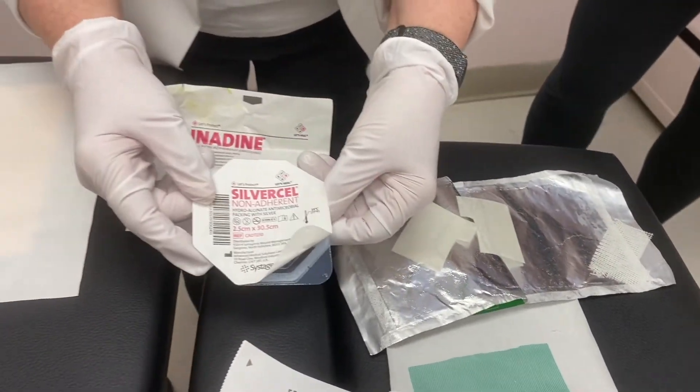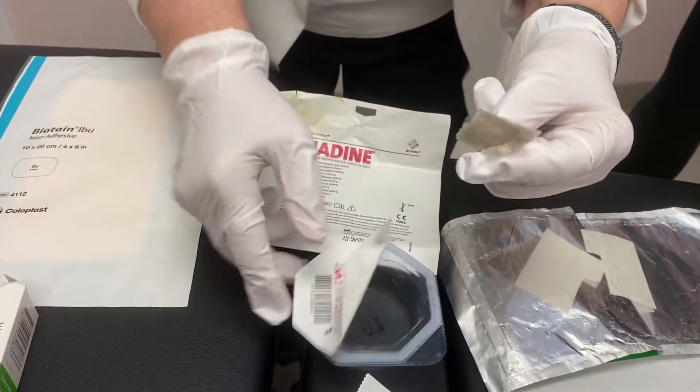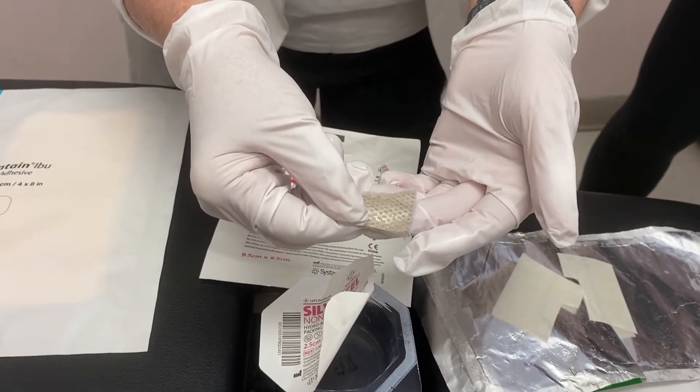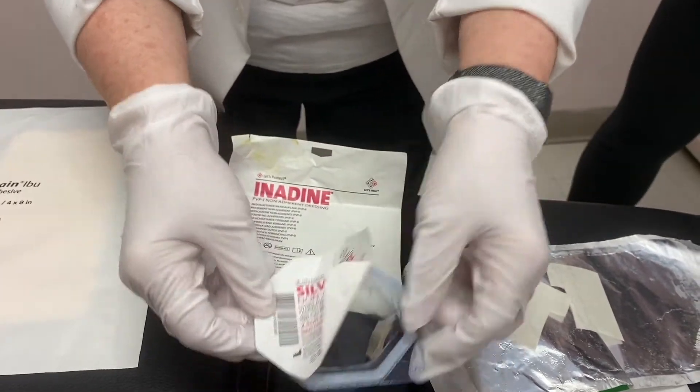This is a silver product. It's meant not to stick — you can see the shiny surfaces — and it will deliver some silver into the wound.